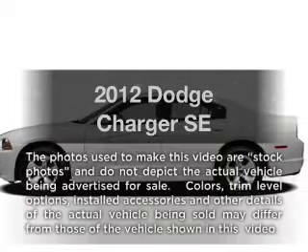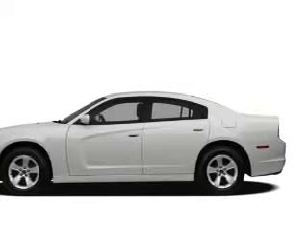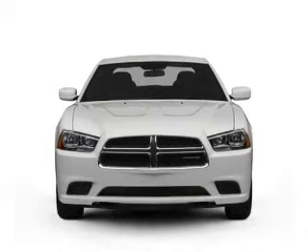Get noticed in this 2012 Dodge Charger. Travel the roads in style and comfort in this great vehicle, with a solid 6-cylinder engine that responds smoothly to its automatic transmission.